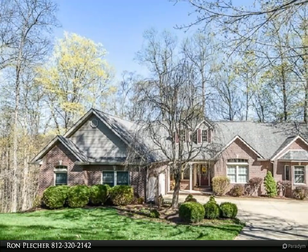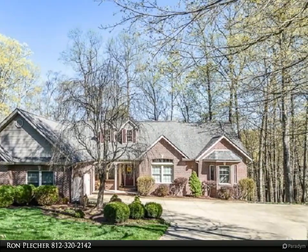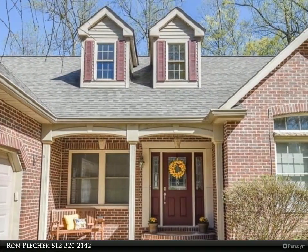This Remax Realty Professionals property video is presented by Ron Pletcher. This stately ranch home in Bentham Estates is situated on a cul-de-sac and nestled in the woods.